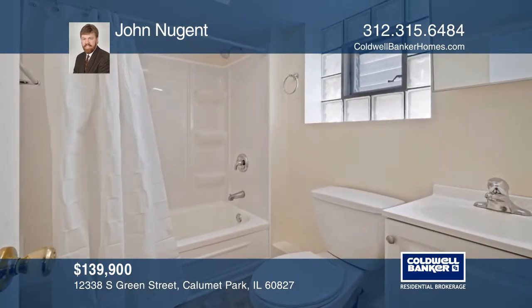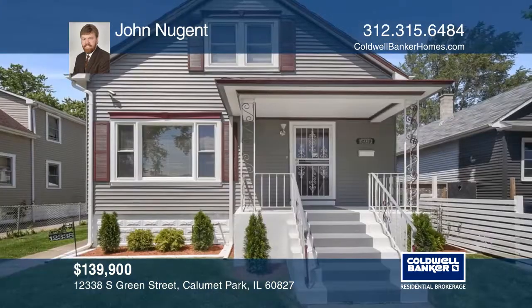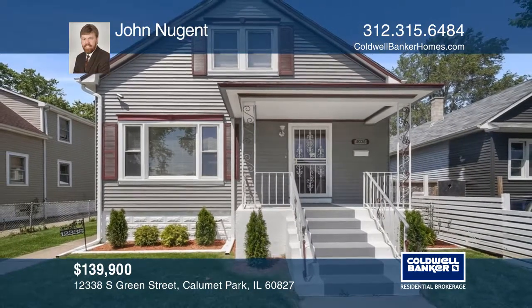A 4th bedroom and a bath. See this beautiful home yourself by scheduling a tour with John Nugent.